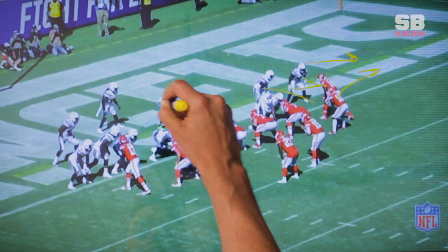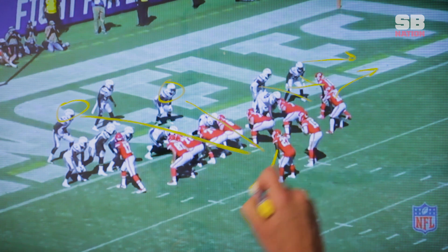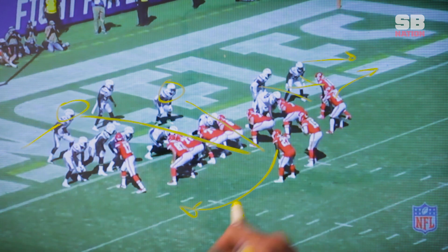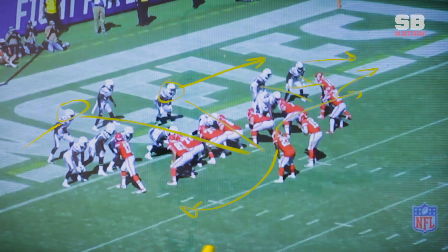The linebackers here are actually dual reading Kareem Hunt — reading what direction Kareem Hunt will go. If it's a pass play and Kareem Hunt ran a swing, this linebacker is going to go with him. And if he crossed and ran into the flats, this linebacker would be chasing him.